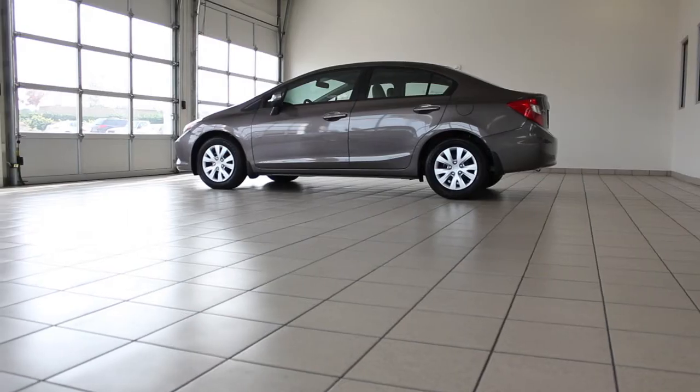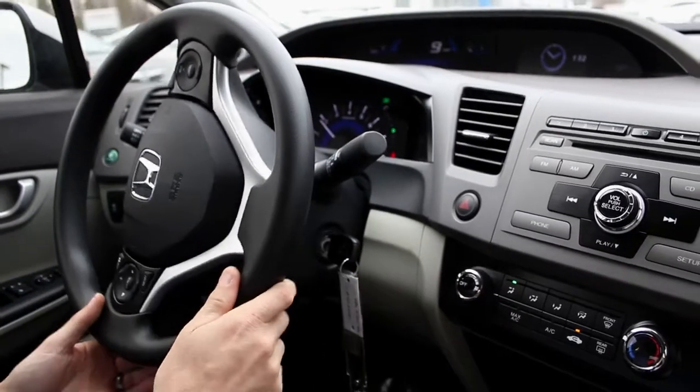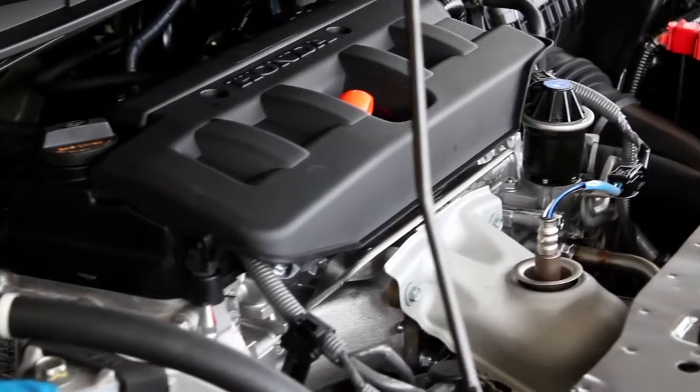With its fully independent suspension, the Civic offers a better ride and makes it more fun to drive. The Civic comes with a customizable multi-information display along with Bluetooth connectivity.